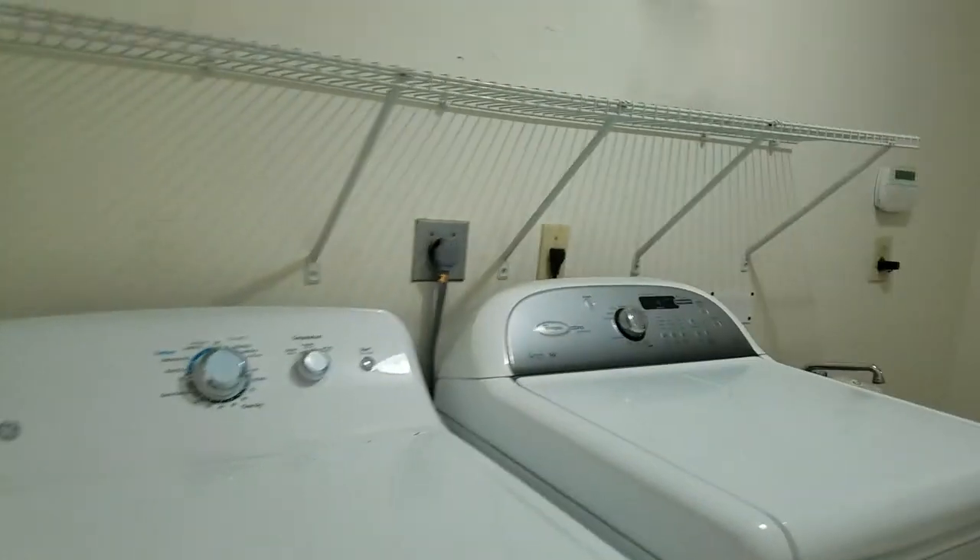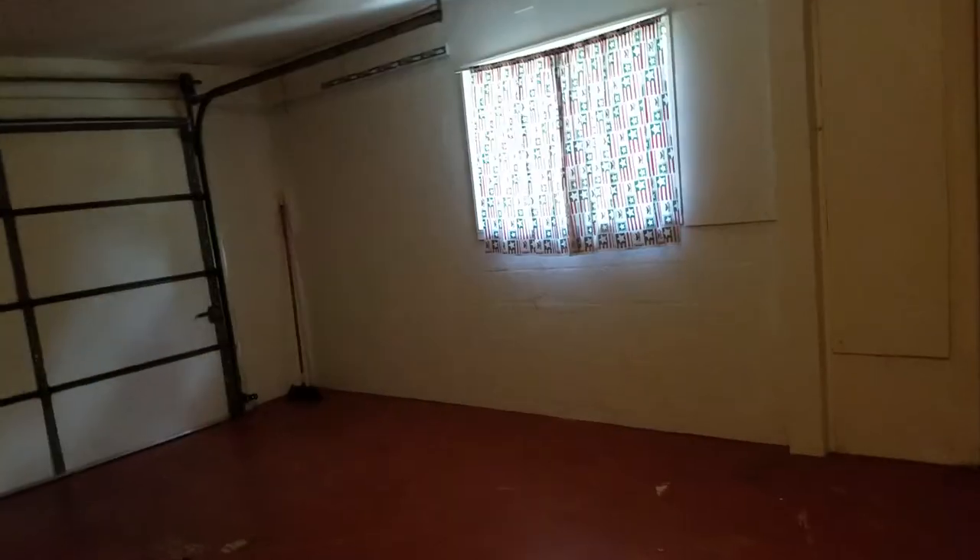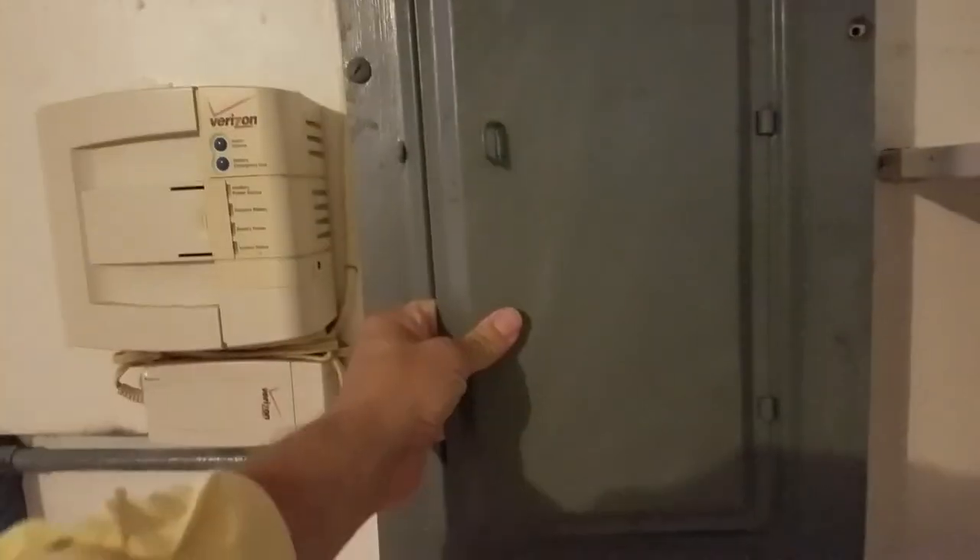So we have two bedrooms there, and a pass-through to the laundry room with a little wash tub. I do like a two-car garage, and I also like a panel that does not need to be changed. This is a Square D panel, which is good — I'm okay with Square D panels. Decent-sized garage, and the water heater looks okay.